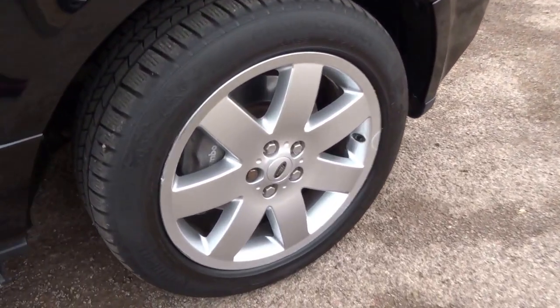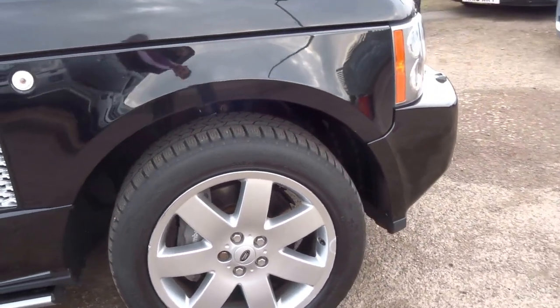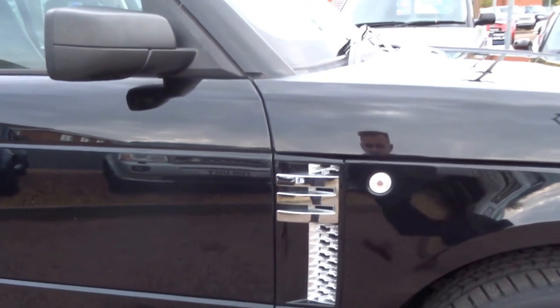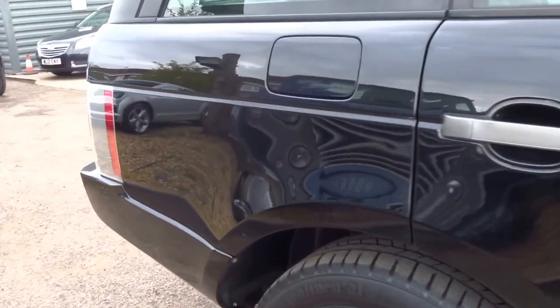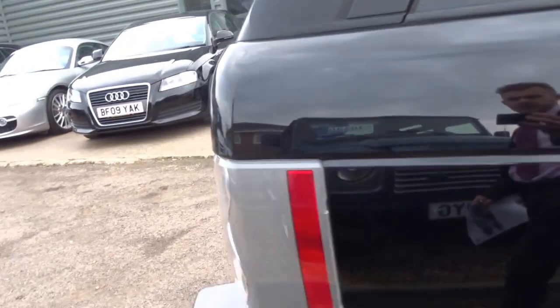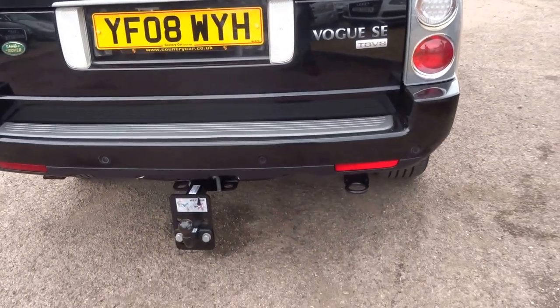As you can see the car is equipped with these beautiful alloy wheels and big 4-pot Brembo brakes at the front of the car. Coming down to the side, as you can see the paintwork is in very good condition. The car is also equipped with a tow bar.